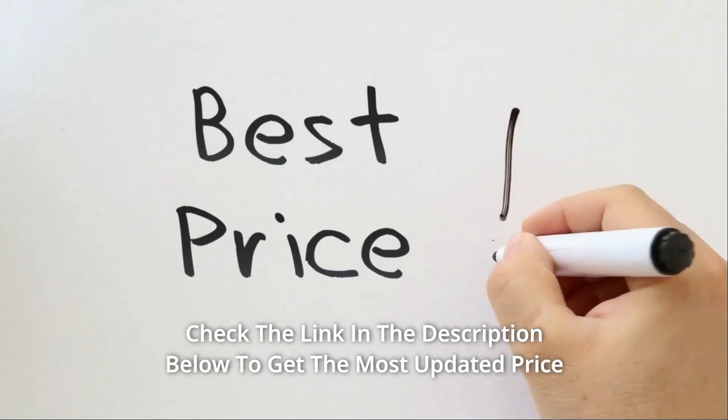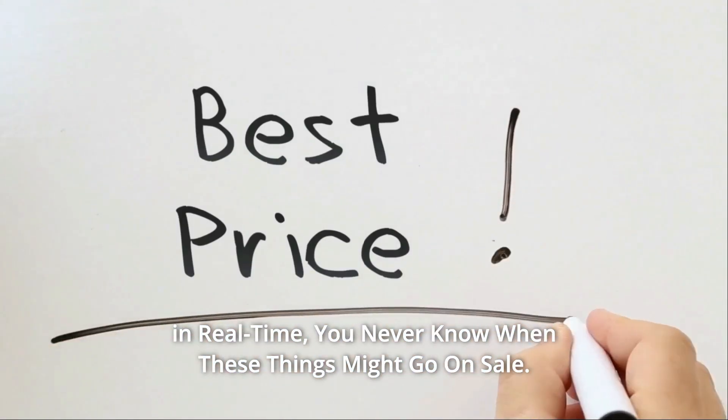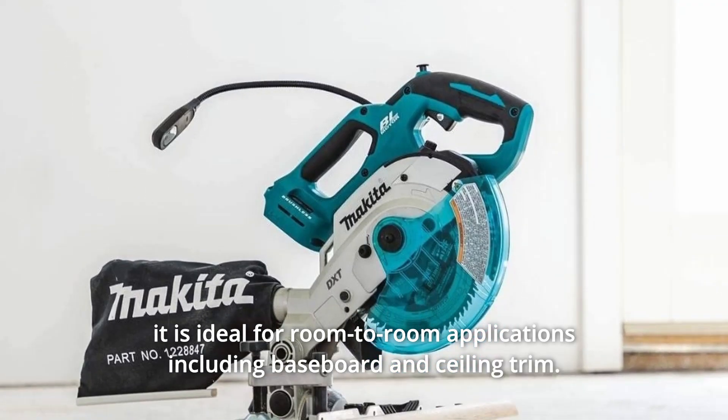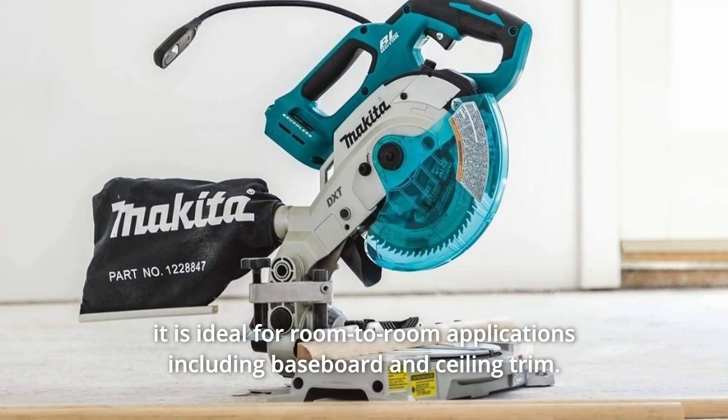Check the link in the description below to get the most updated price in real time — you never know when these things might go on sale. It is ideal for room-to-room applications including baseboard and ceiling trim.